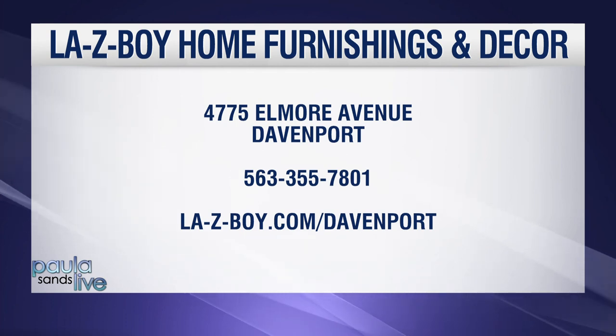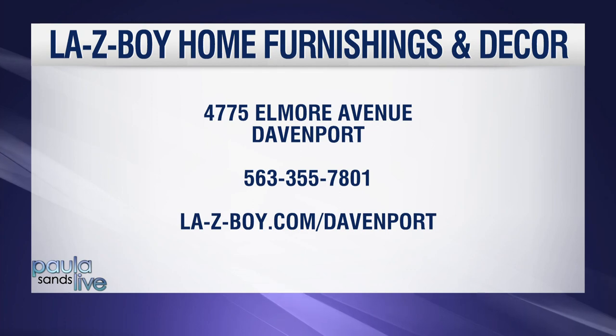La-Z-Boy Home Furnishings and Decor is right in Davenport on Elmore, and it's locally owned — two brothers. We like to emphasize that because it's shop local and shop support week. Always great to see. Happy fall!